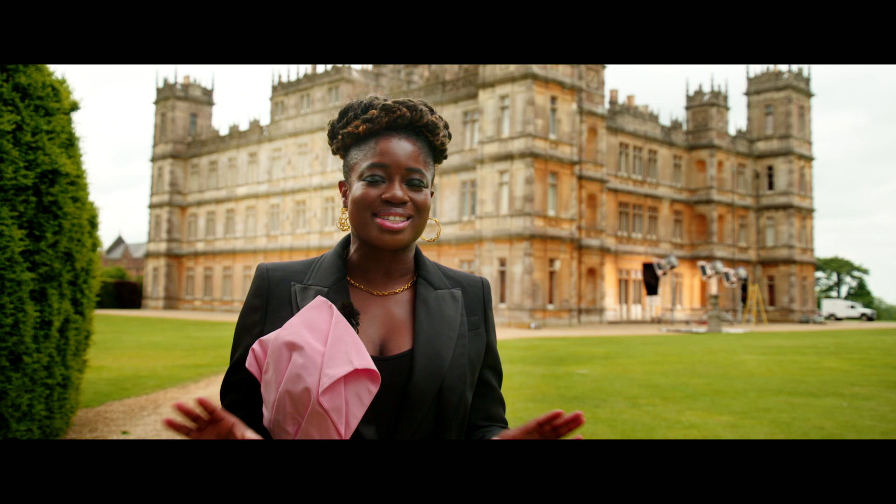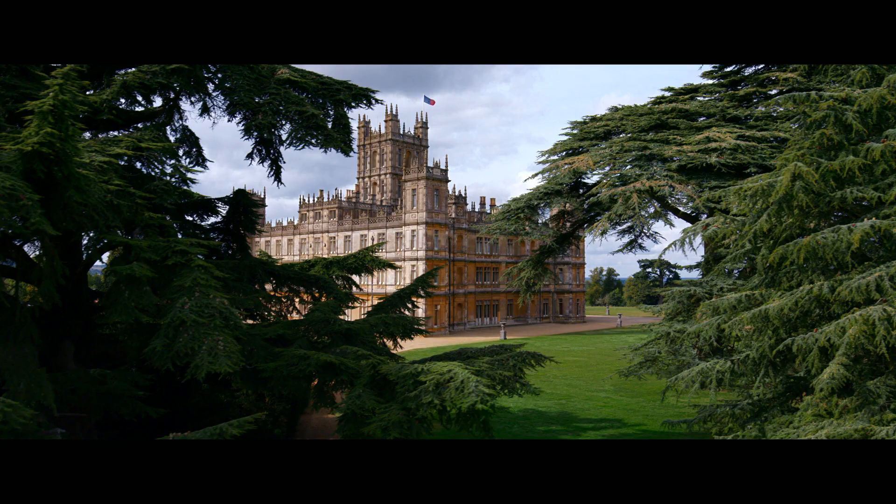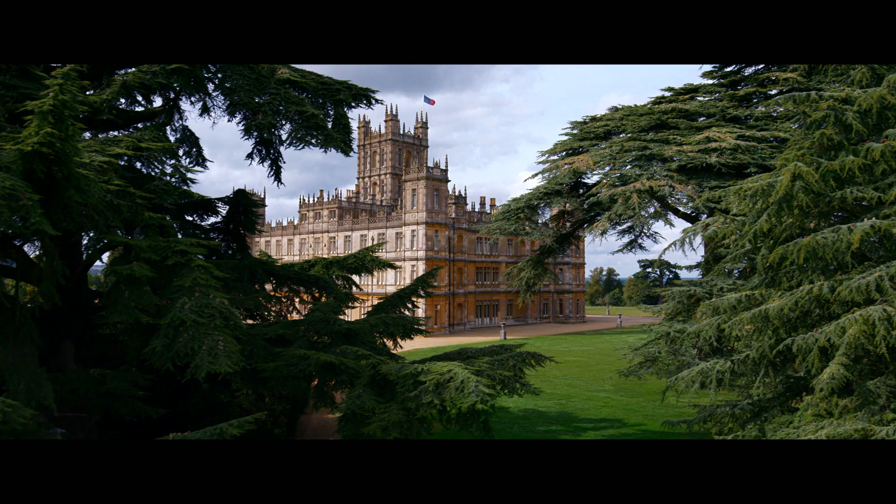There is some serious style going on at Downton Abbey and I cannot wait to see all those looks and all that luxury on the big screen, coming soon. Thanks for watching.